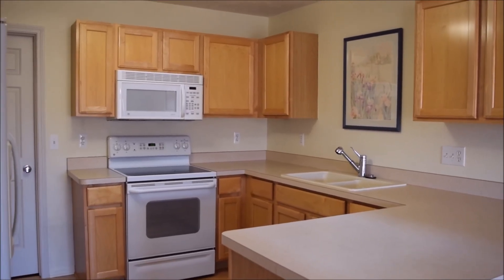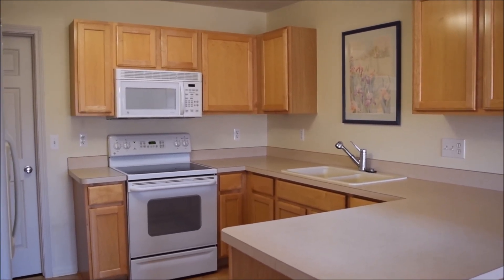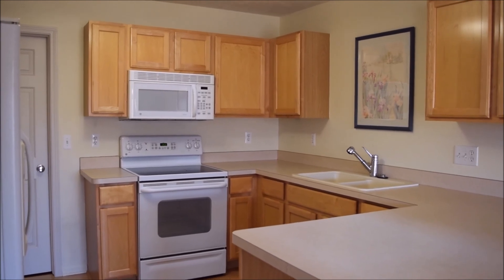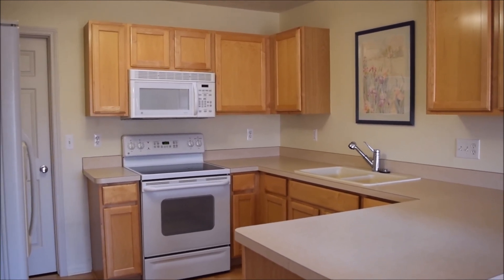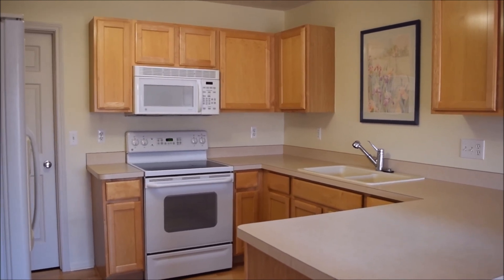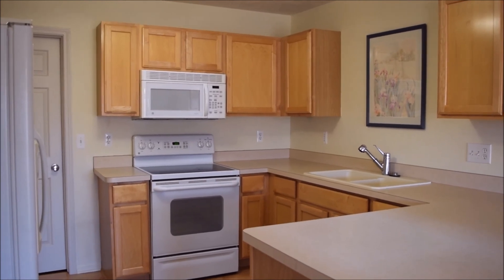The appliances are staying — they were pretty much gently used. The previous owners were a retired couple, so nothing has been stressed to the max or anything like that. I love all the cabinets, there's lots of storage, and I love that there's a built-in dishwasher.